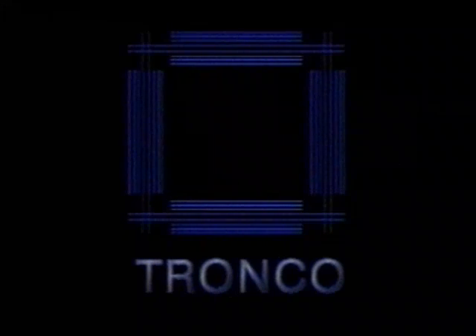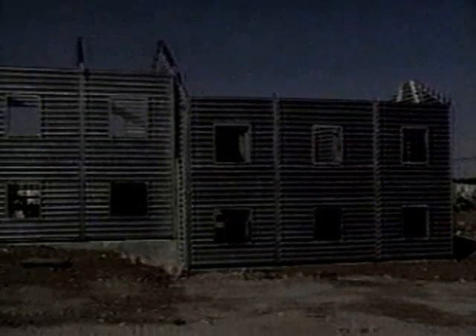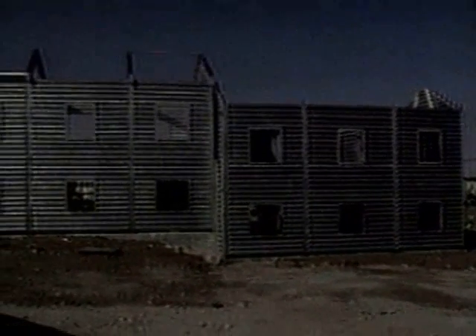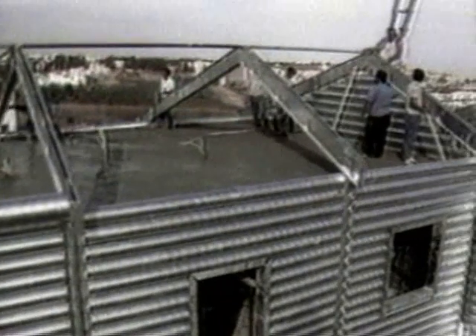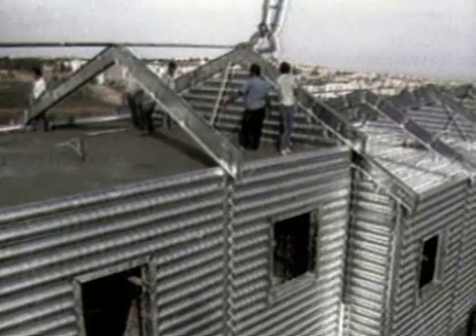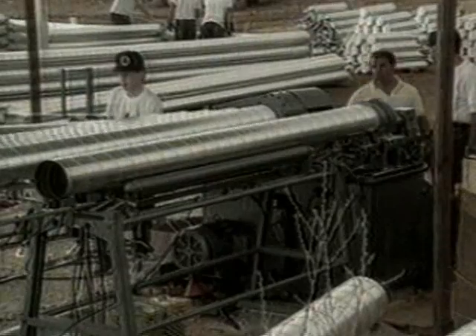The patented Tronco process allows structures to be built at incredible speeds, with materials found for the most part all over the world, and put together without heavy construction machinery by a relatively unskilled workforce. Although it may sound unbelievable, with a small work crew, a 3,000 square foot structure can be assembled in one eight-hour day.